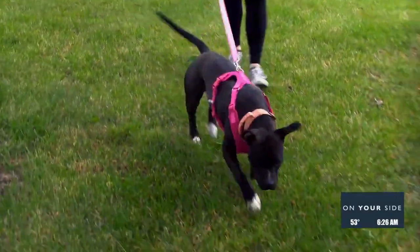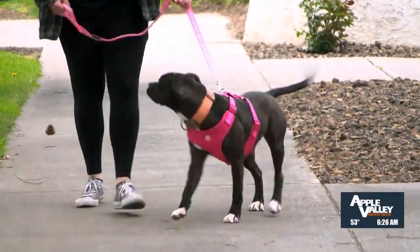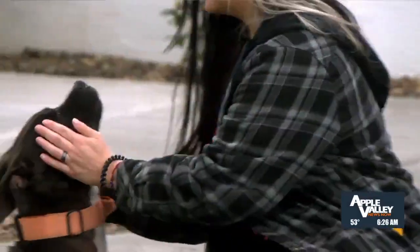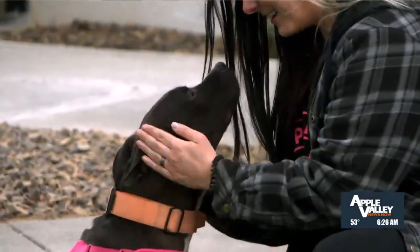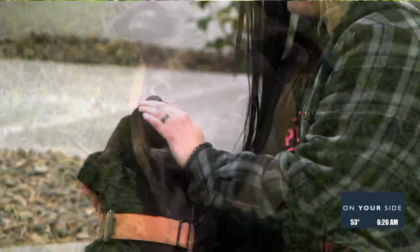She really has a heart of pure gold. She loves everyone, she's very playful, she's energetic, super smart, and so eager to please. She'd be great for training, any kind of outdoor activities, scent work — she really just wants to be with you and do whatever you're doing right alongside you.